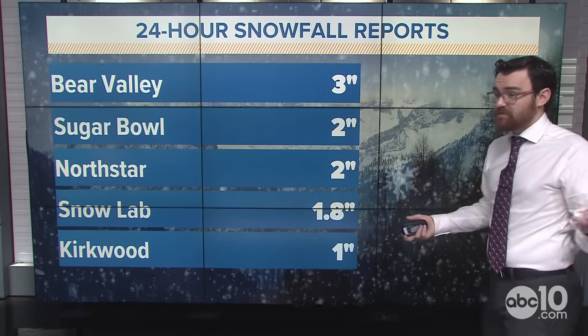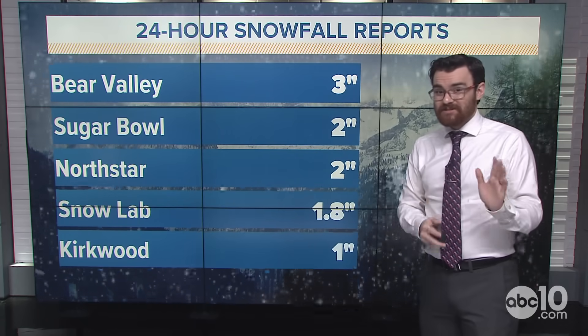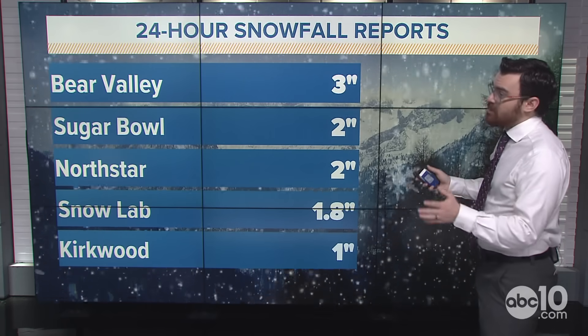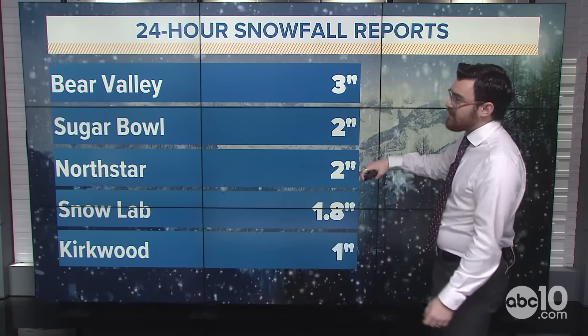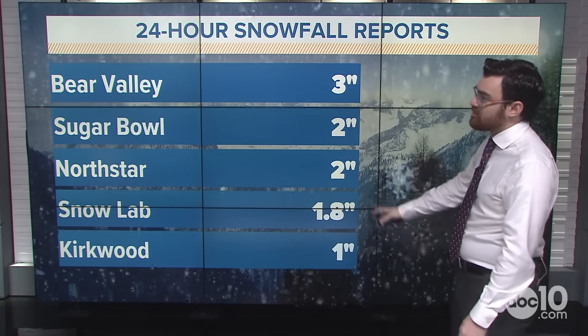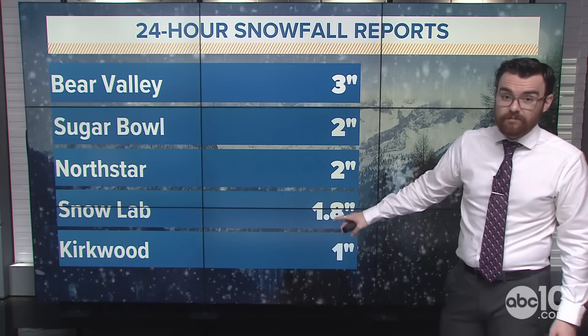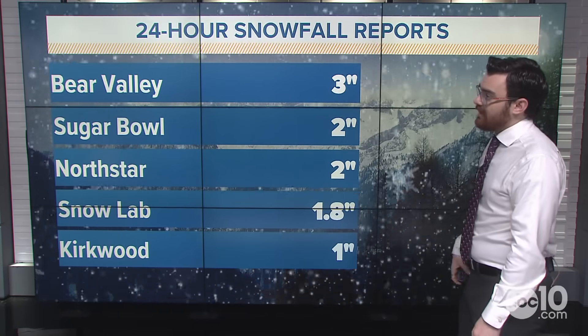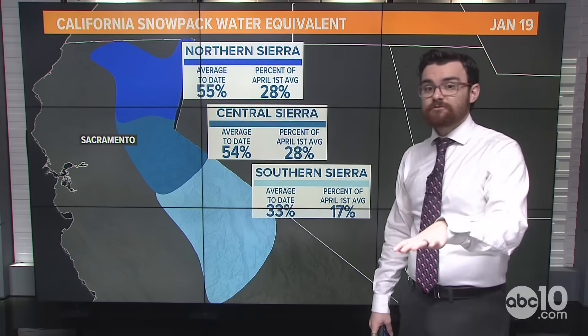Not all that much snow so far. It's been pretty high snow levels this morning — around 7,000 feet — and not a lot of moisture to work with just yet. Bear Valley has three inches in the last 24 hours, Sugar Bowl about two inches, North Star two inches, Snow Lab near Donner 1.8 inches, and Kirkwood just an inch. That's all we have so far in terms of new snowfall.